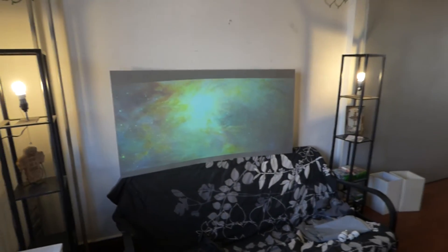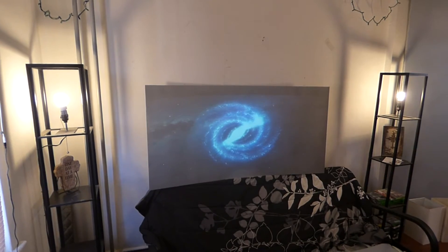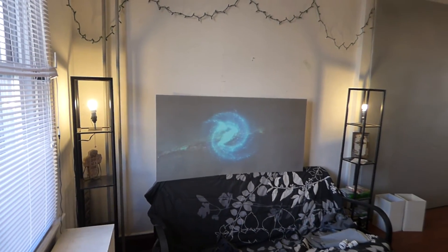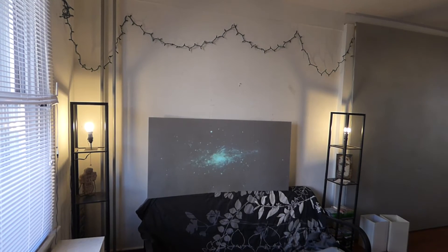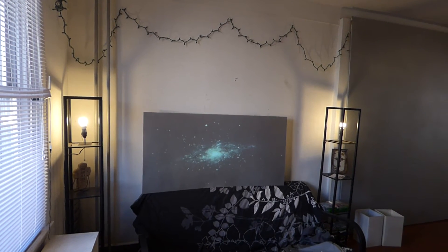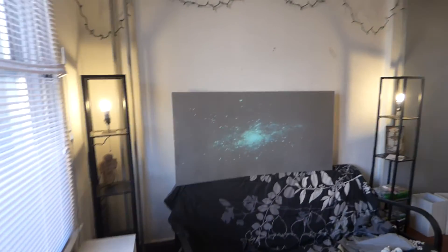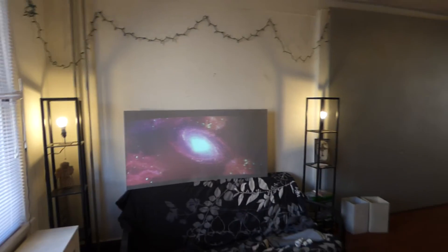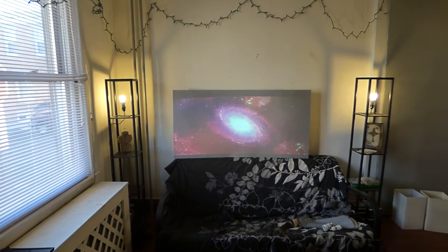I'll shut the blinds — and now I'll open up the blinds. There are my blinds open. Look at my screen. Any other screen would fade out by now. This is how amazing the screen is. The angle gain on these screens is incredible. Look at how bright it is.